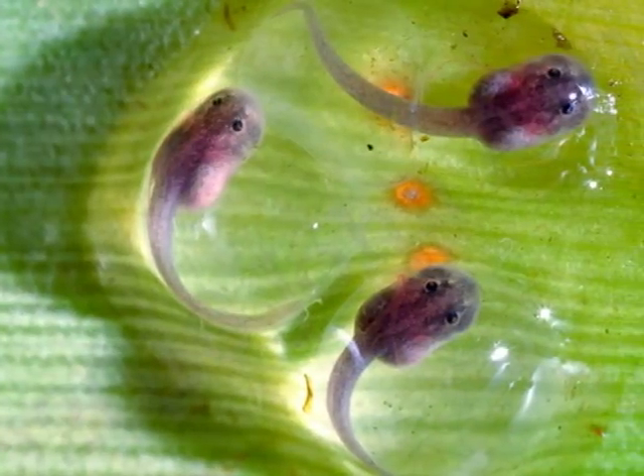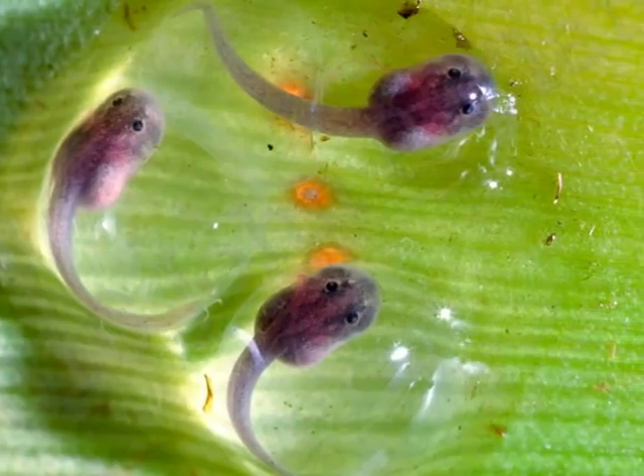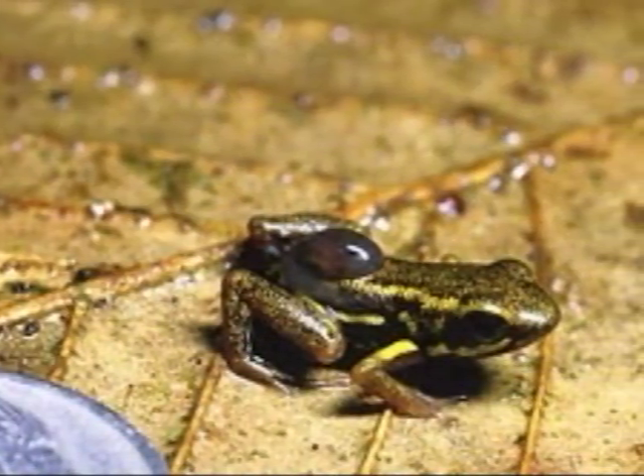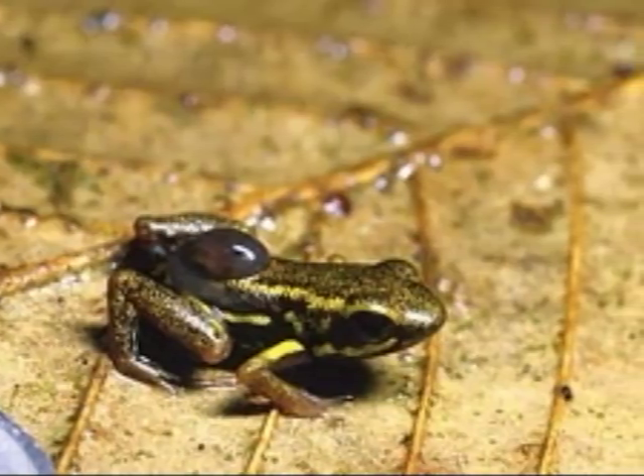Soon, the eggs will hatch, and tadpoles, the next phase of the frog's life cycle, will emerge. Some mother frogs will have to move their baby tadpoles into the water after the eggs have hatched.